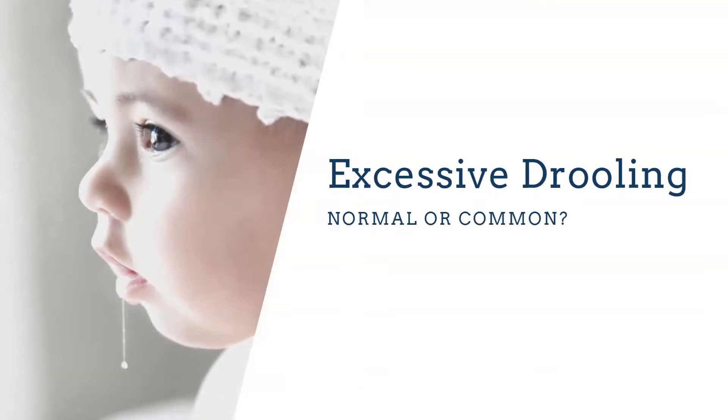Drooling is another sign. Lots of kids come in with poor oral rest posture — their tongue is sitting on the floor of their mouth, they don't have good musculature in their cheeks, their masseters are really weak, and their mouths are just hanging open with them drooling all over themselves. If they're teething, that's different, but excessive drooling all the time — going through lots of bibs throughout the day — tells us they're not able to sustain good oral rest posture.